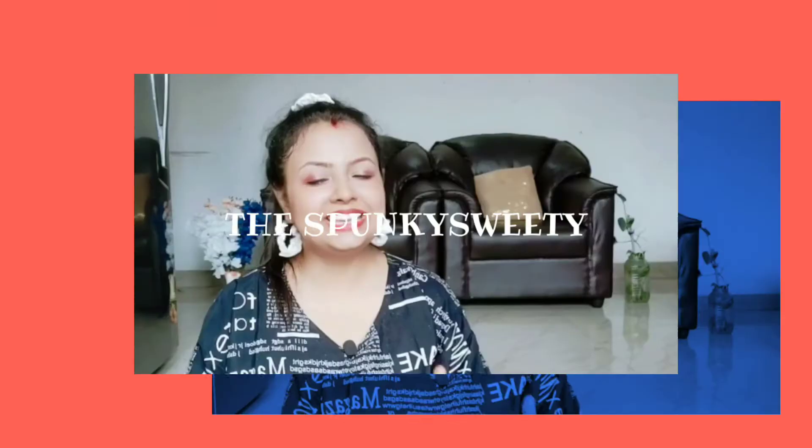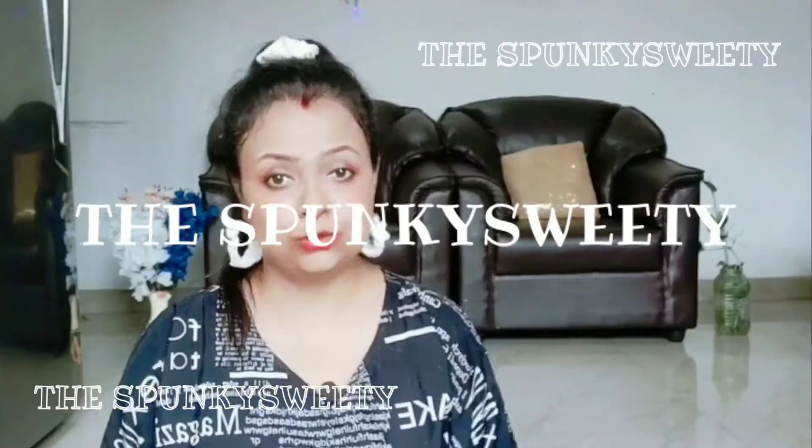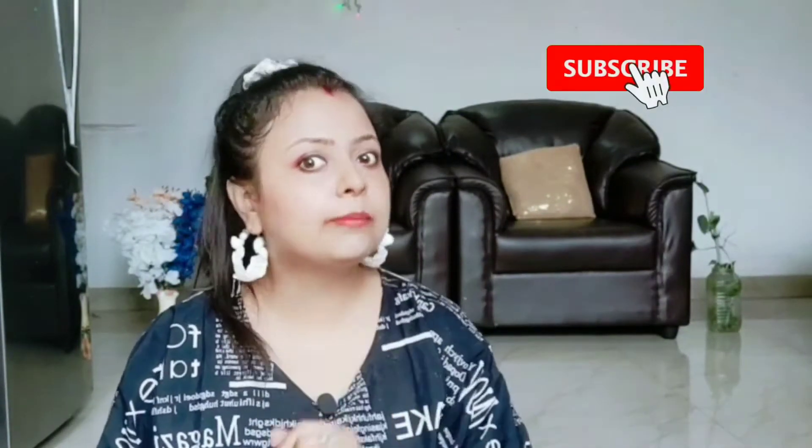If you are new to my channel, my name is Sweetie Chaudhary and my channel is The Spunky Sweetie. You are very welcome — please press the subscribe button if you want good videos. I won't force you.